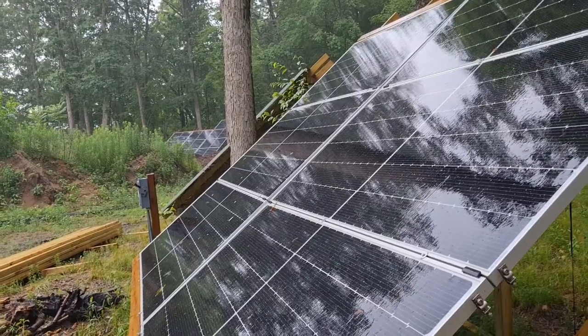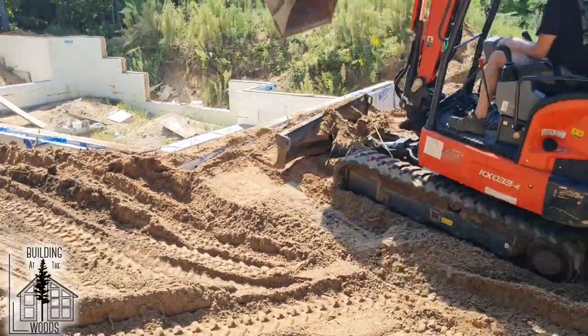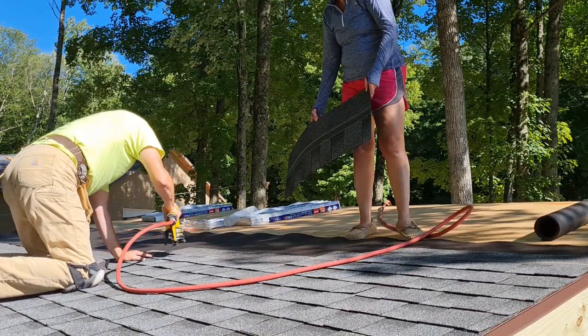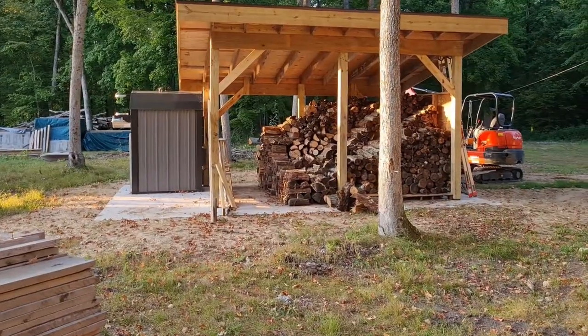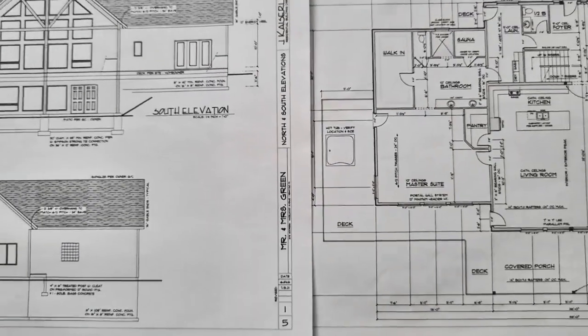Good morning. We woke up and there's no power. Welcome to off-grid living. We ran out of power right before.